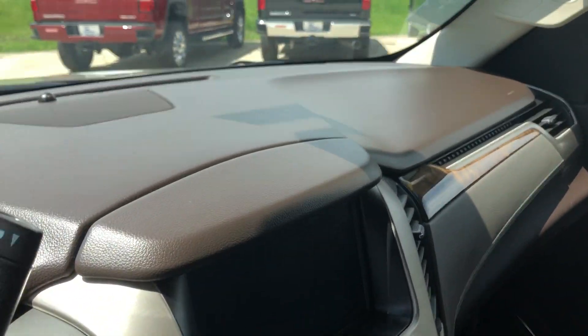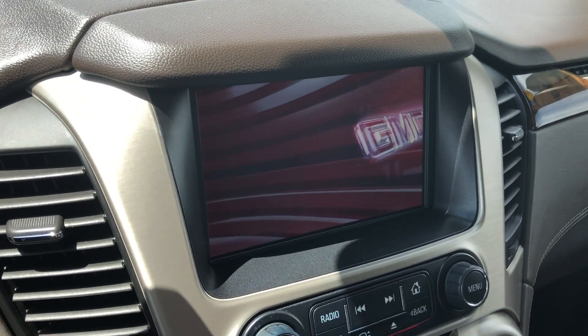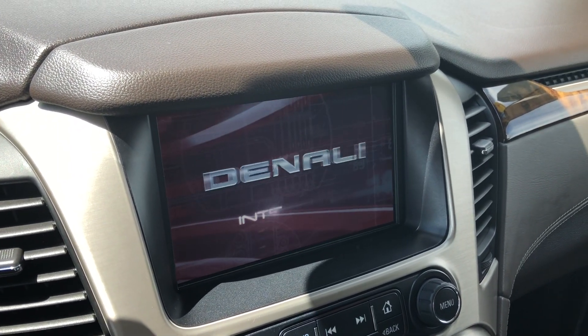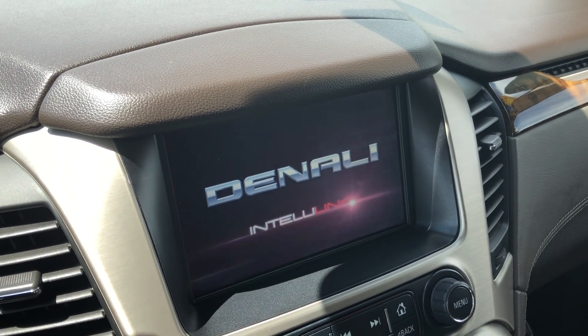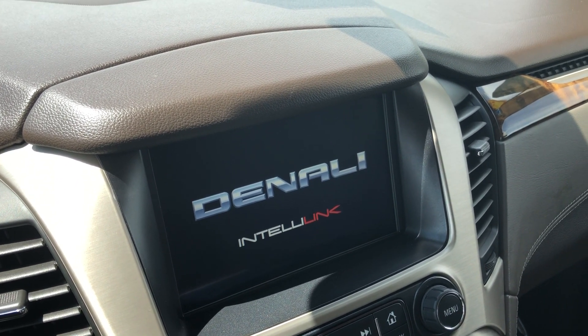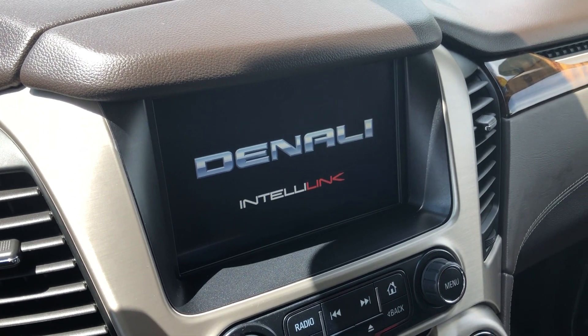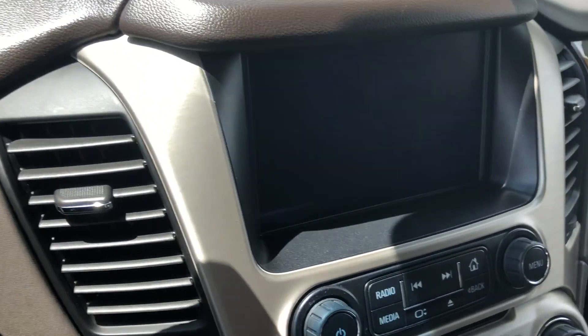Interior features also include a Bose premium sound system, a large LCD display screen which features satellite radio, OnStar navigation applications, backup camera display, hands-free calling, Denali IntelliLink, and many other options such as text and weather apps.